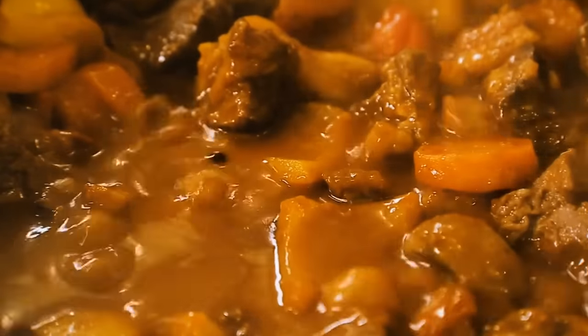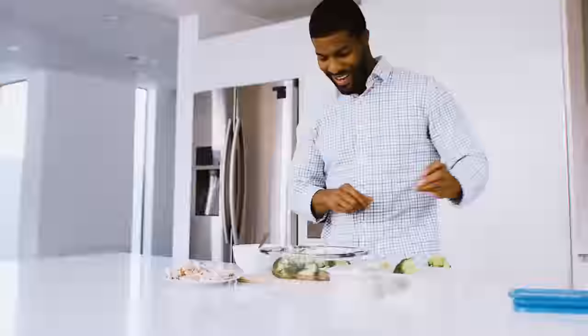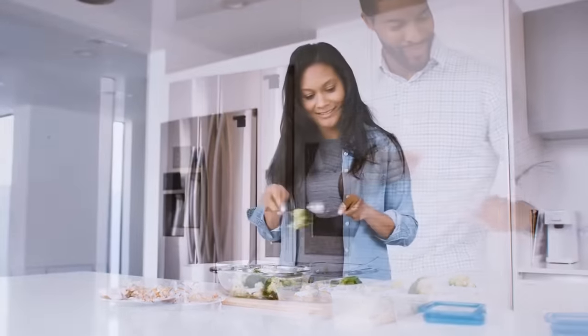Avoid putting really hot food into plastic containers. Hot plastic releases all kinds of toxic chemicals and we don't want our food to absorb that nasty stuff.